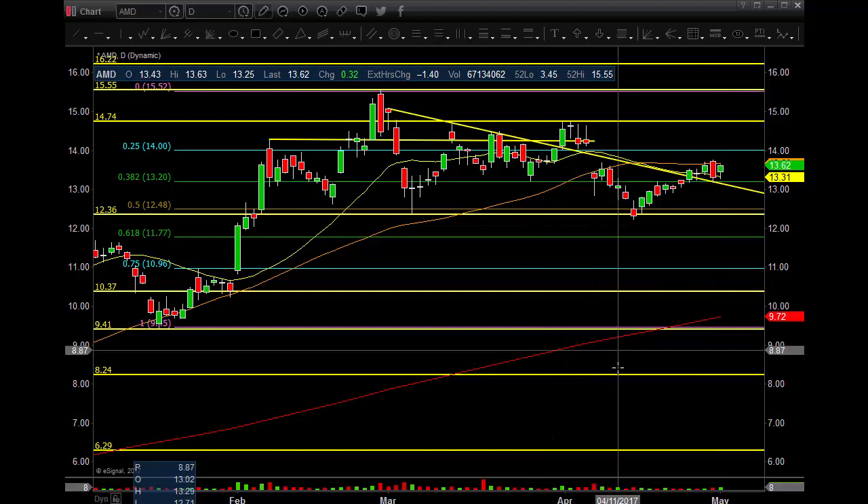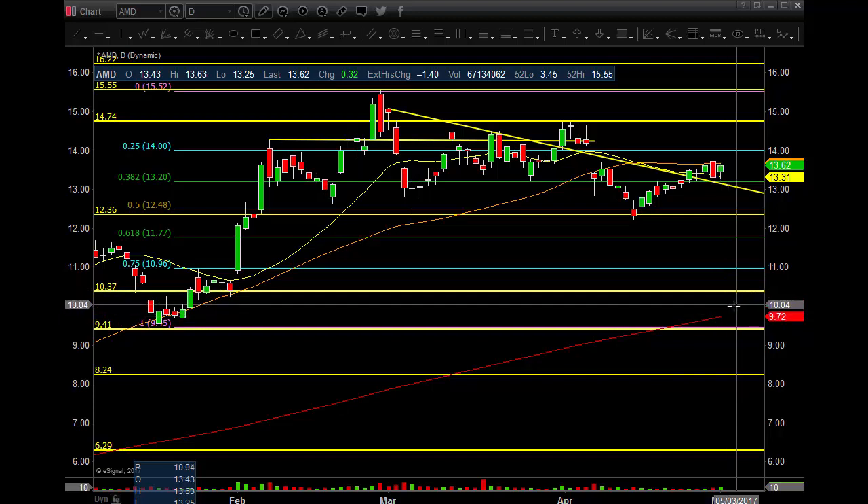Let's get right into the daily time frame. We're right here at this low pivot. If this low pivot cracks, we're going to $11.77, then around the $11.10-$11.085 gap window, ultimately a gap fill around $10.36, and then right to this 200MA at around $9.00 — it might be at $10.00 or so.